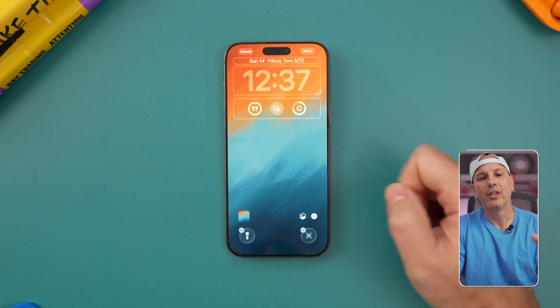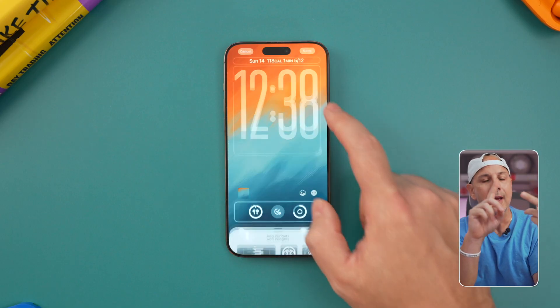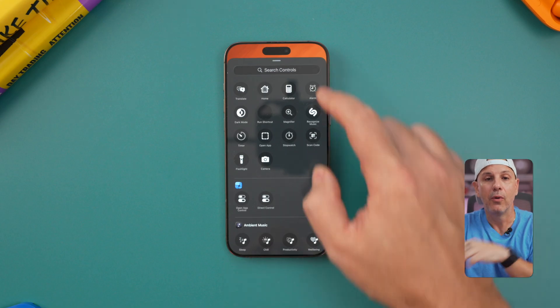You can also update your widgets. Tap in the widget area and swap in the new dynamic widgets. You can see things like live weather, calendar, or even your activity move rings without necessarily opening your phone.